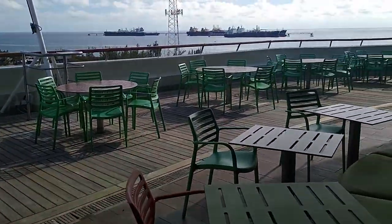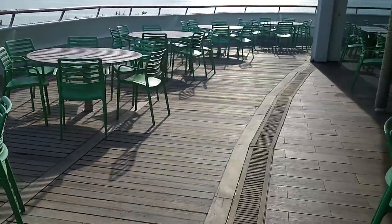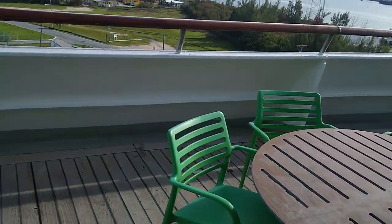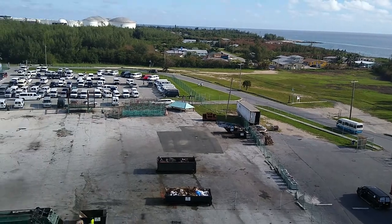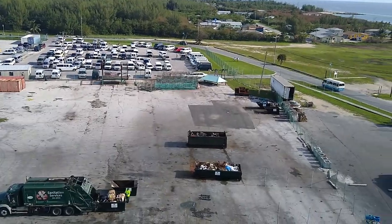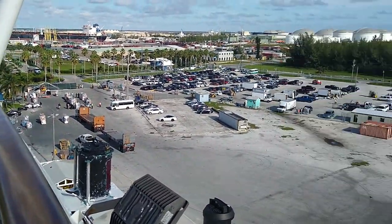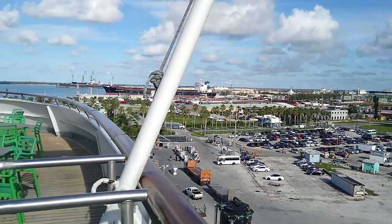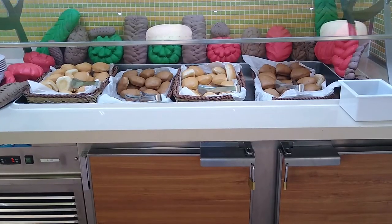It's pretty empty right now — probably a good time to record because most people are either doing excursions or visiting Freeport. We actually started in Freeport so we're not going to do that. Look how high up we are — there are some cargo ships over there too.